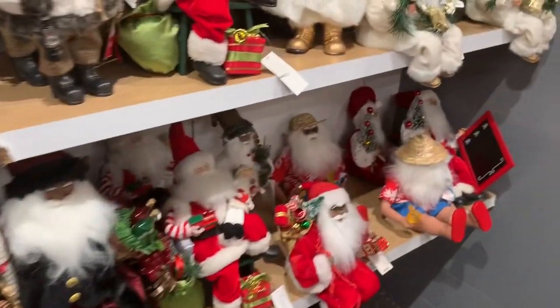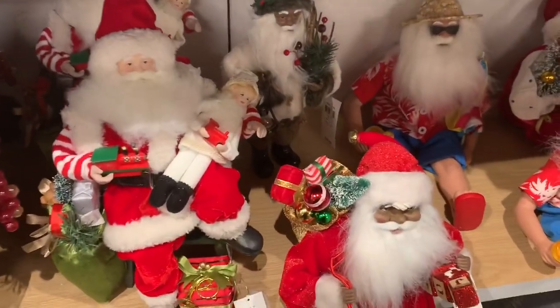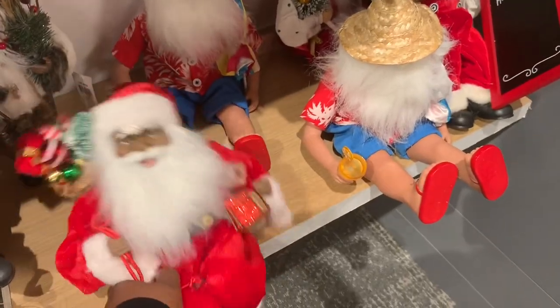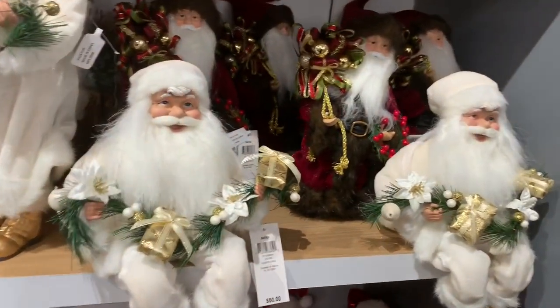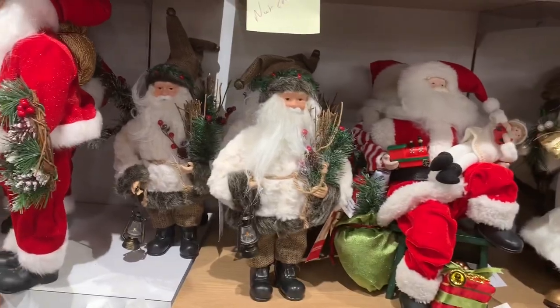Don't fall because they're glass. Over here these smaller ones are $50. They have him holding a little dog as a gift, then one with his little feet dangling, one chilling out, and then one sitting down holding a gift.